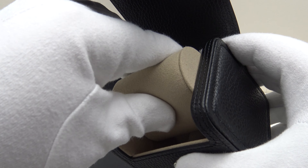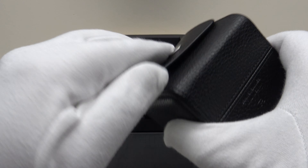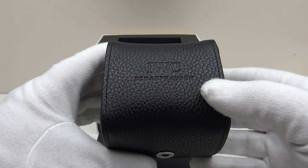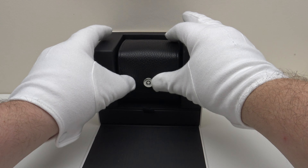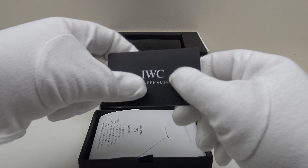Inside, the watch sits on a very snug-fit padded pillow cushion as one would expect. This makes a refreshing change and it's something I would like to see more brands use. I like these leather travel rolls because they are practical — when one is going on holiday, for example, one can house the watch in this leather travel roll. In the base of the watch box there is a drawer which one withdraws.